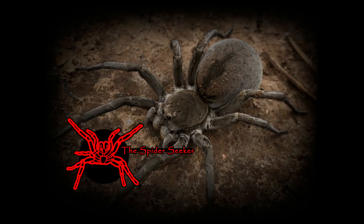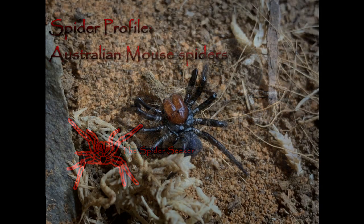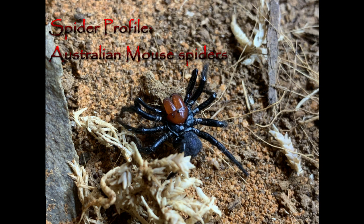G'day everyone, Ben the Spiderseeker here. Today we'll be talking about the slightly lesser known Australian mouse spiders. Mouse spiders are from the Actinopodidae family. In Australia, Missulena is the only genus from that family, which is the mouse spiders.